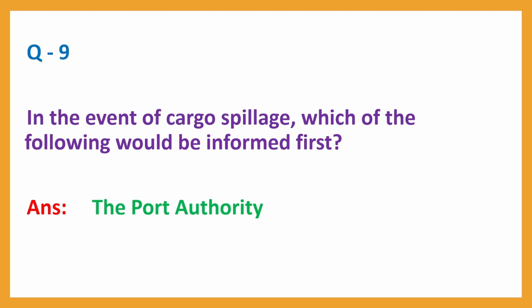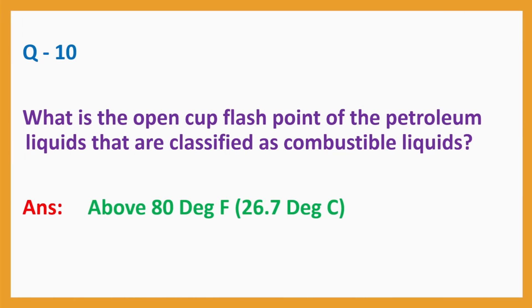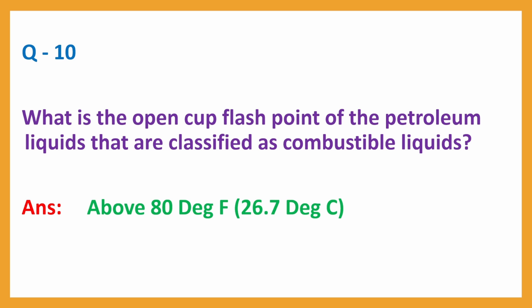Question No. 9: In the event of cargo spillage, which of the following would be informed first? Question No. 10: What is the open cup flashpoint of petroleum liquids classified as combustible liquids? Answer: Above 80 degrees Fahrenheit (26.7 degrees Celsius).